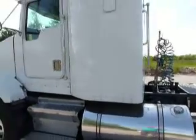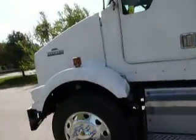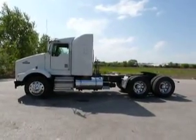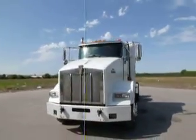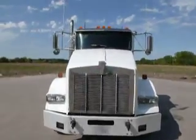There is a slight flaw right here in the sleeper, but other than that this truck is very nice. Hard to find a 36-inch sleeper — really hard to find a 36-inch sleeper.